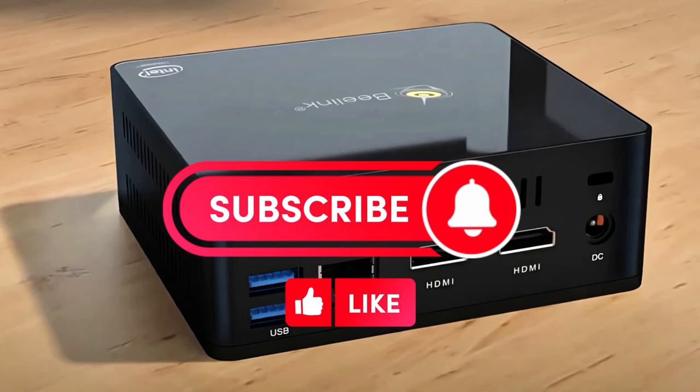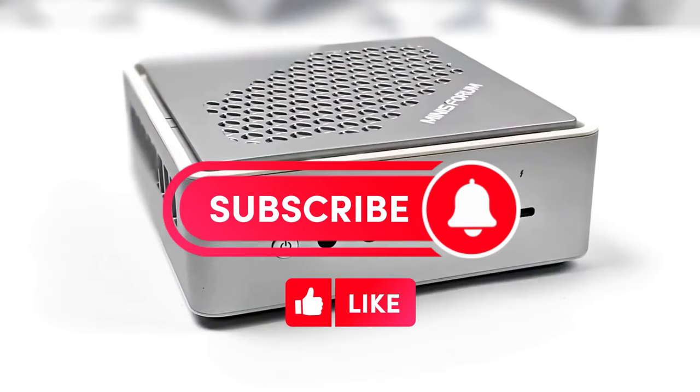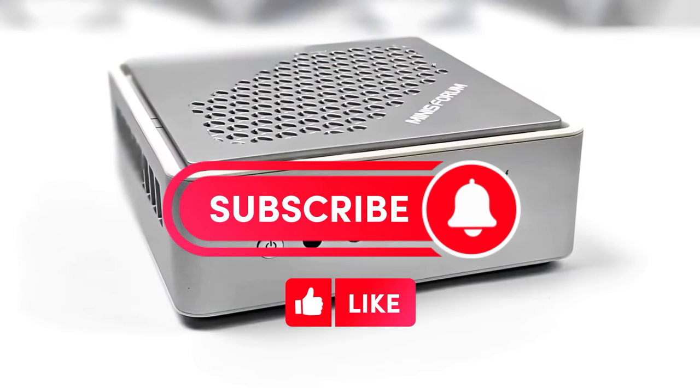Thanks for your attention. The MixZone channel was with you — be sure to subscribe to the channel and rate the video. Good luck to all.